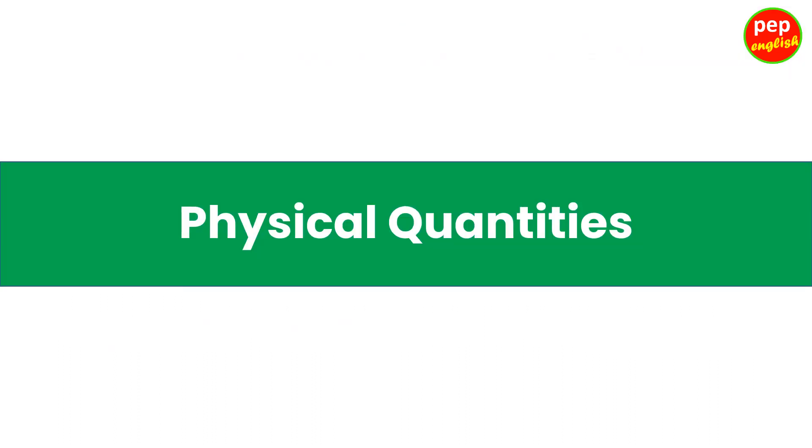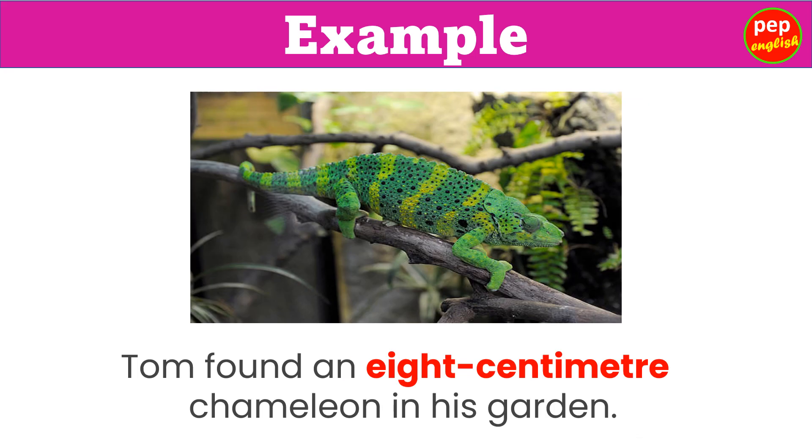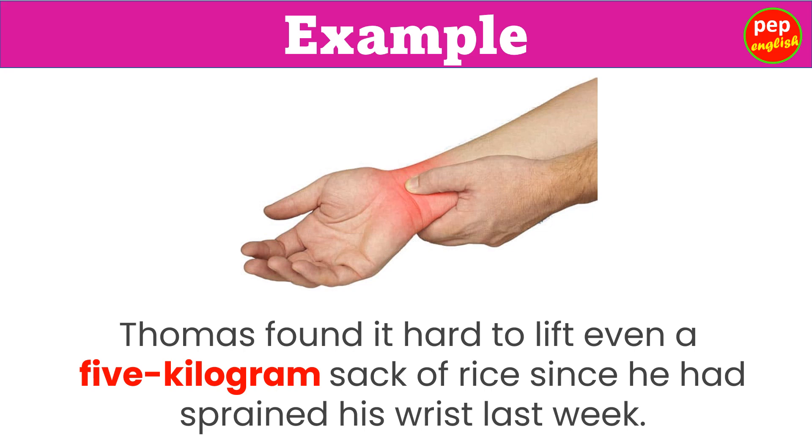Physical Quantities. I am carrying a 50-pound bag full of clothes now. Tom found an 8-centimeter chameleon in his garden. Thomas found it hard to lift even a 5-kilogram sack of rice since he had sprained his wrist last week.